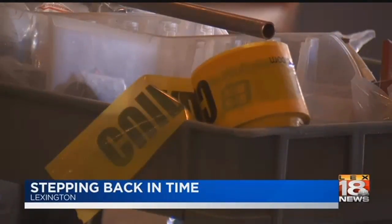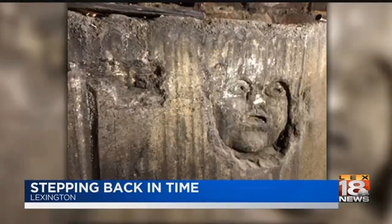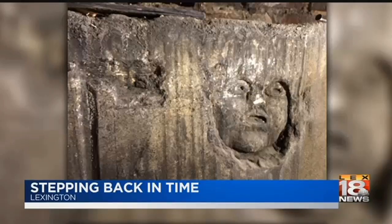During the beginning phases of construction, neat original features like practice carvings of faces and graffiti, actually carved into the limestone, were found. A historical paint analysis was done, and two of the original paint colors will be used in the dome.